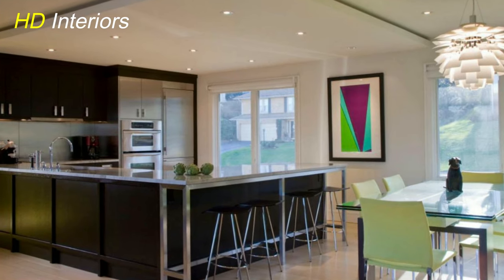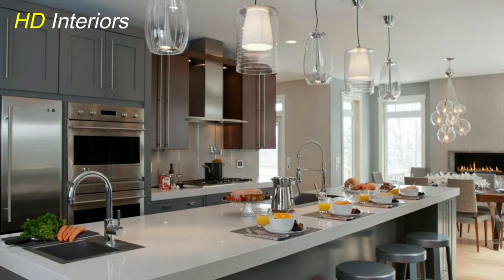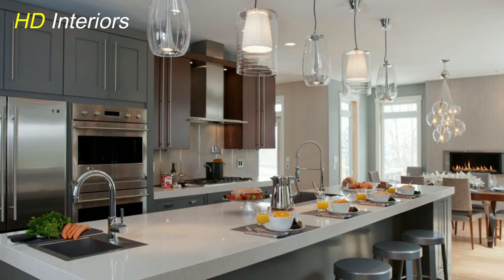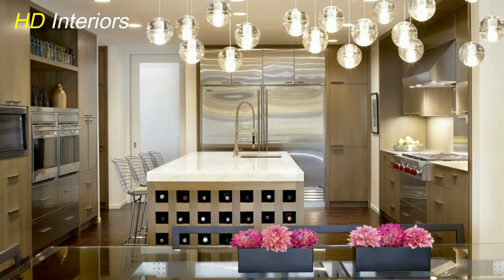Revamp your kitchen's mood with dynamic color-changing lights. Utilize smart lighting systems to switch between different hues and intensities, adding an exciting visual dimension to your cooking space.